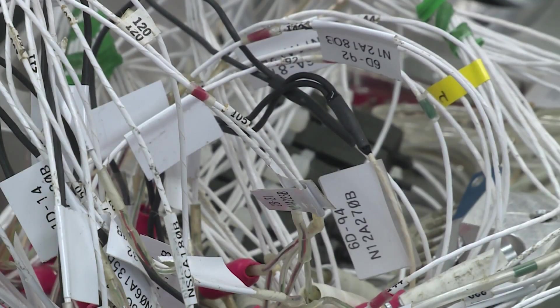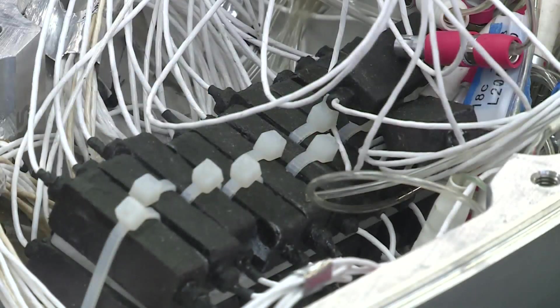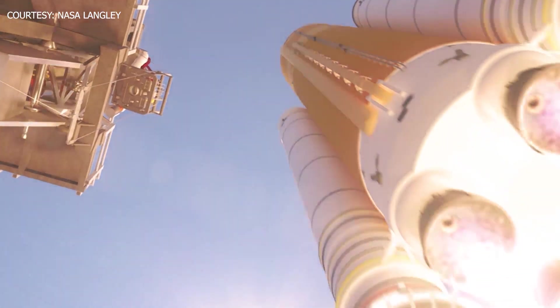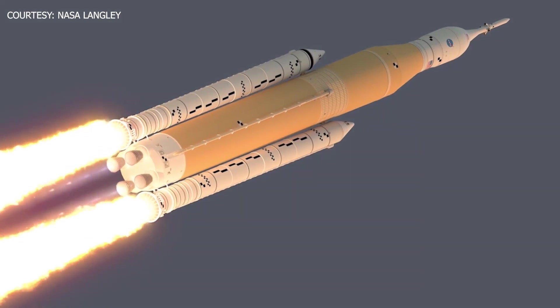Inside the model are hundreds of microphones, using those to find possible problem areas in the rocket during the different phases of launch. At 49 and a half seconds into flight, the rocket hits Mach 0.9, and at that point it is undergoing the maximum transonic buffeted environments.